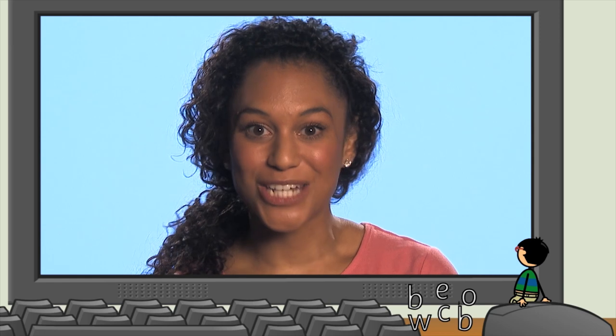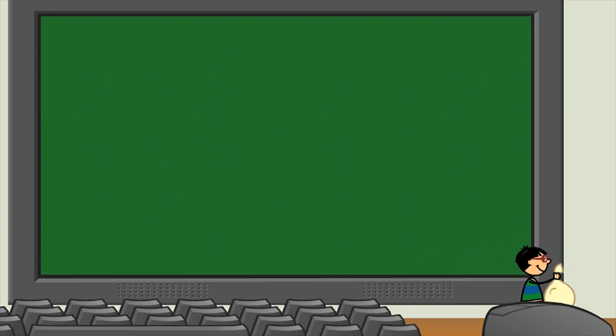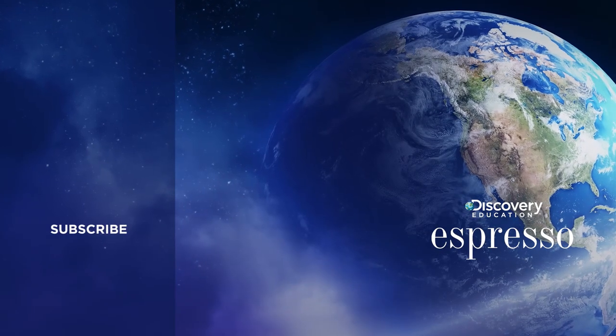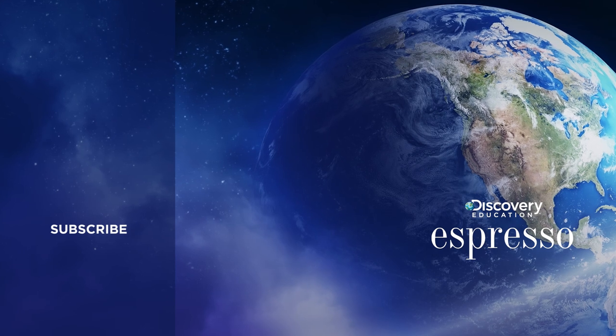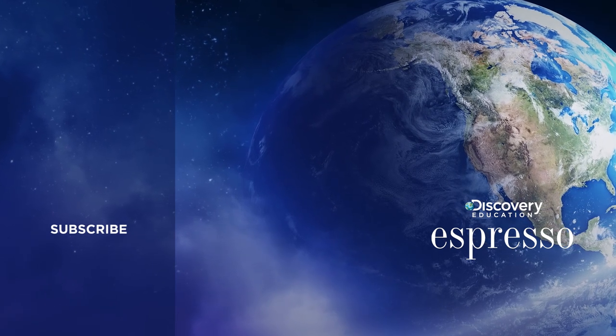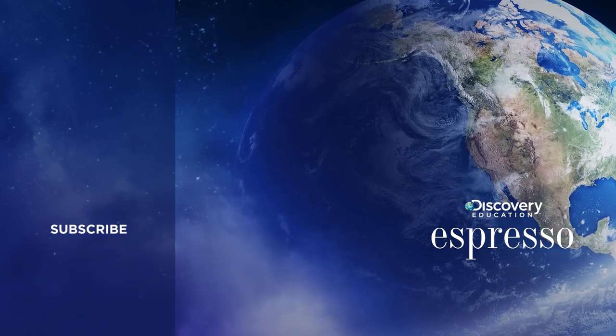So now you know how to read long words and you also know how to spell long words. Bye Kim! Thanks for watching. Don't forget to subscribe to our YouTube channel to see more. And if you liked our free resource, show your appreciation by giving it a thumbs up.